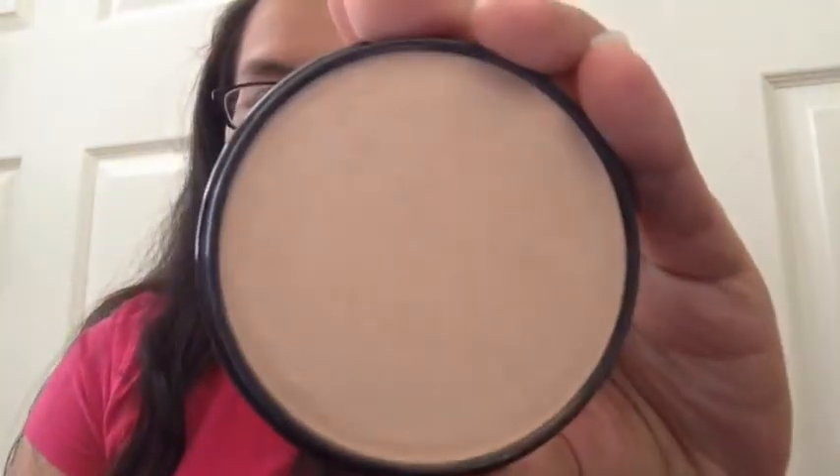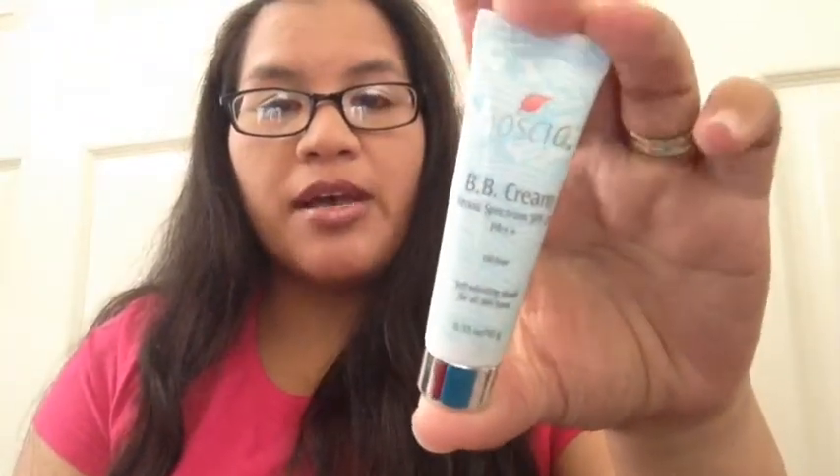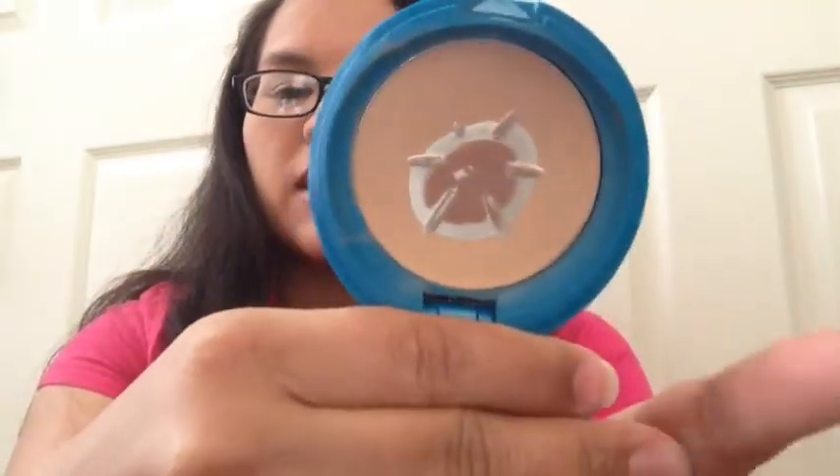My Revlon Stay Matte Pressed Powder in Silky Beige — I still have to scrape it sometimes but I'm not going to get rid of it. My Bosha BB Cream I haven't used this month. My Shiseido Powder Foundation — slowly but surely I am using it up. This has been the powder I've been gravitating towards because I really love it — it's just an awesome product.